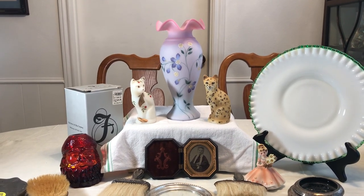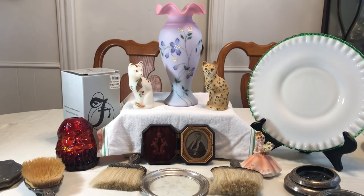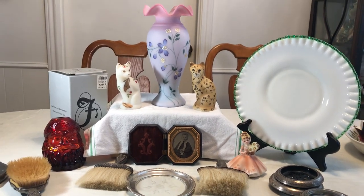Hi everyone, it's Living the Good Life and I have more finds for you. This is kind of going to be the Sterling and Fenton haul, so I hope you enjoy everything.